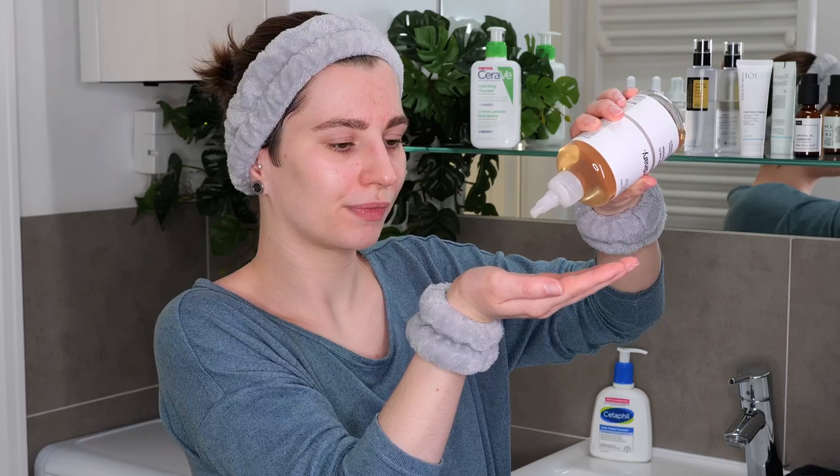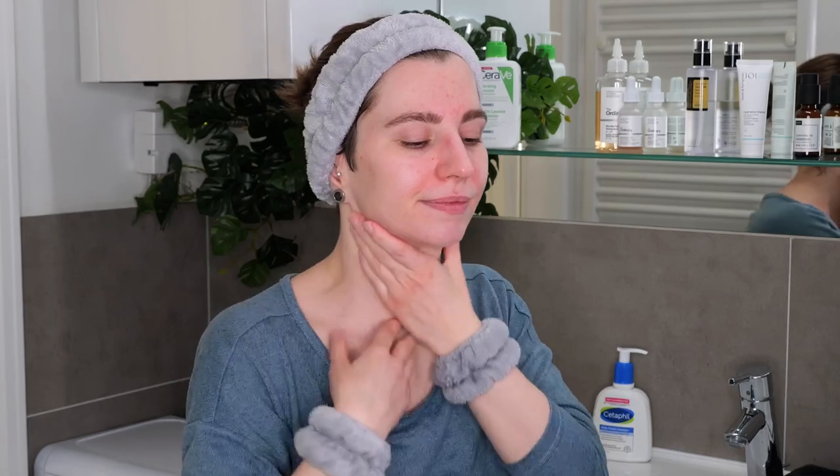I'm going to apply the exfoliating acid toner in the palm of my hand and do the application with my hands. While applying, avoid your eyelids and lips. Depending on the exfoliant and the percentage — primarily with glycolic acid — be careful with the eye contour and avoid that area if the strength is quite potent. With lactic acid or salicylic acid, this is usually not an issue. Rub your hands or fingertips together and gently blend it all over. Once applied, leave it on — there's no need to wash it off. You can give it about 30 seconds to a minute to fully absorb before moving on.